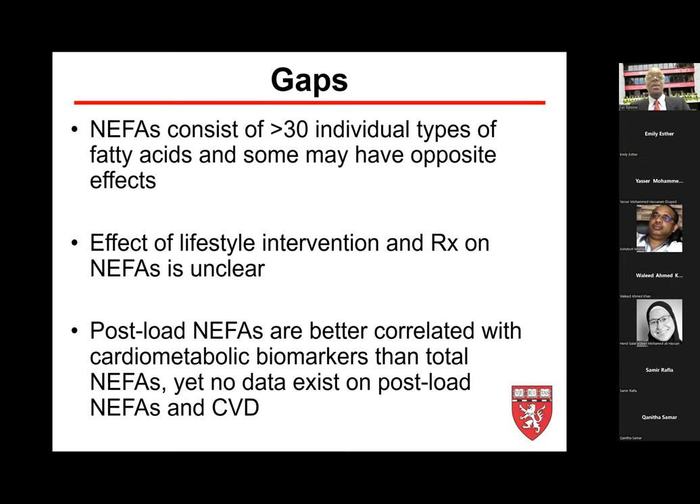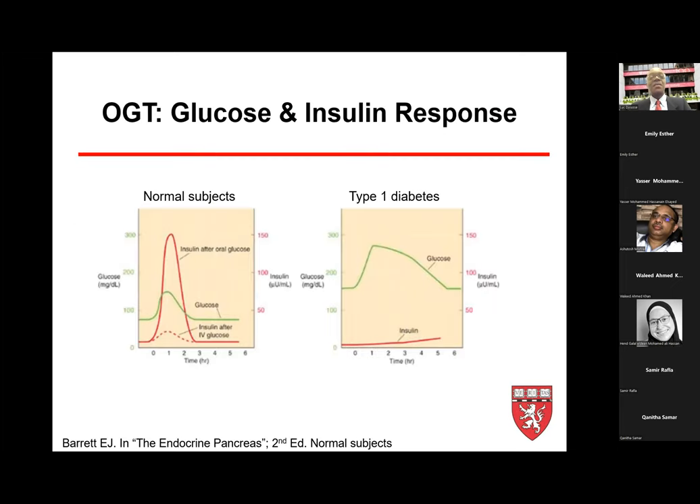We also learn that post-load non-esterified fatty acids — measured after a glucose challenge — are a better correlate with cardiometabolic biomarkers than total fasting NEFA alone. Yet there are very few data that measure non-esterified fatty acids after glucose challenge tests.